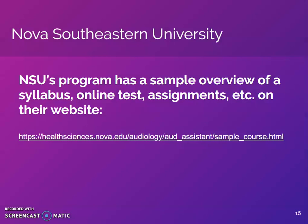Nova Southeastern University has an accredited audiology program and also an audiology assistant training program. Their course is online and requires supervision of an audiologist. NSU's program has two separate courses: amplification and diagnostics. A licensed audiologist is required for supervision. Even though this program is offered through an accredited audiology university, this is not a degree-granting course and no college credit is received. Please visit the website to learn more about their program.